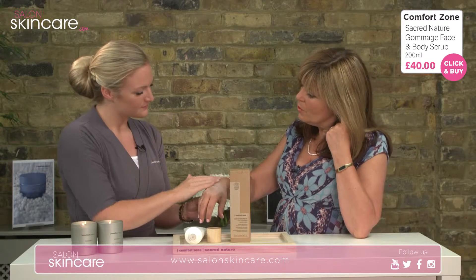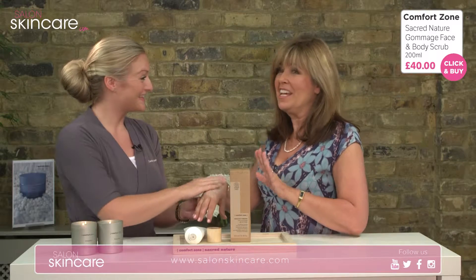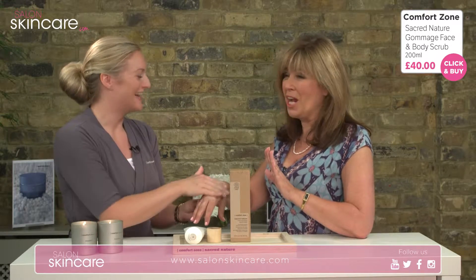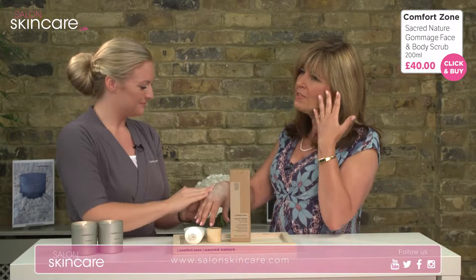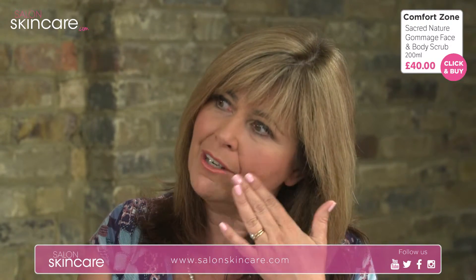Even if you are using this on your face — and I confess I've got a nice big tube of this in my shower at the moment — do I have to be careful about the eye area? Definitely. It is for face, neck, and décolleté, but just avoiding the eye area, because that is such a delicate area, as we'll see shortly with our Eye Supreme product.